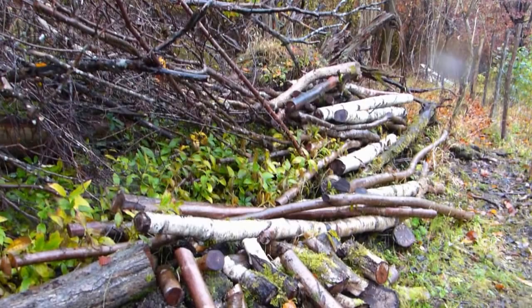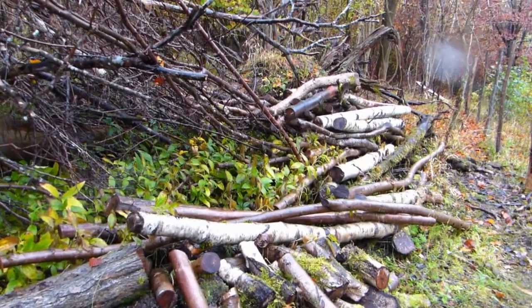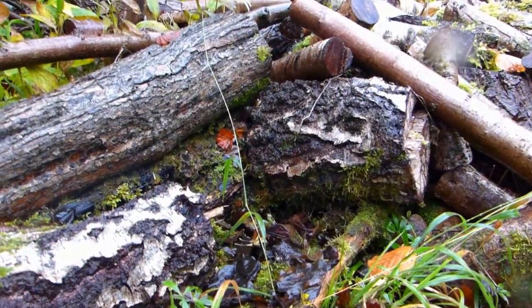Some we leave on site to rot down, which is brilliant habitat for invertebrates. Sometimes even birds nest in amongst the habitat piles as well.